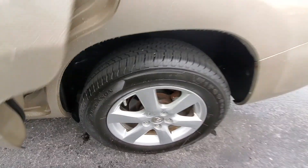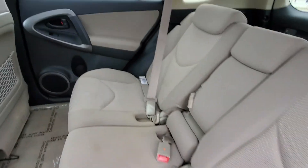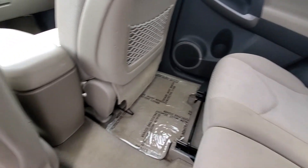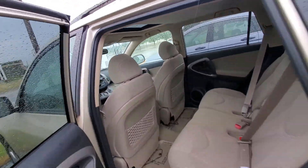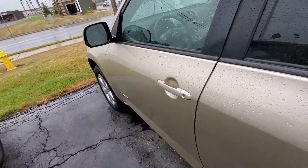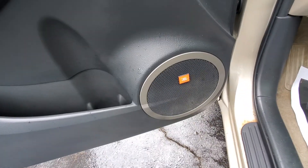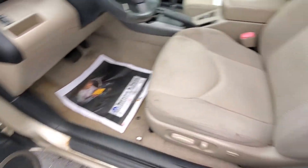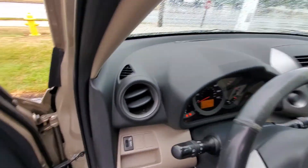Again, tire tread depth looking good. Seats are looking nice. No smoke odors or anything like that on the inside of the vehicle whatsoever. You do have a nice sunroof. Got a JBL radio system. Power driver seats. Everything is checking out really good here.